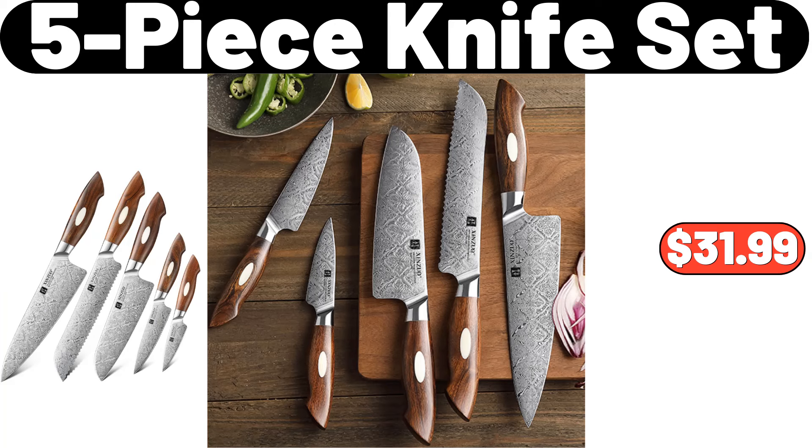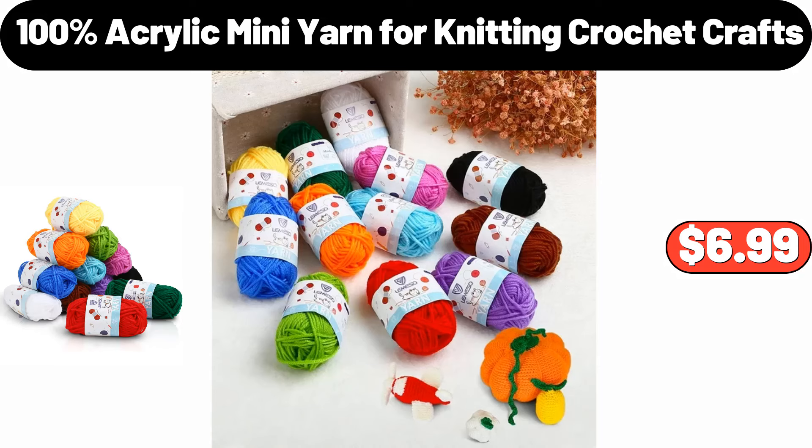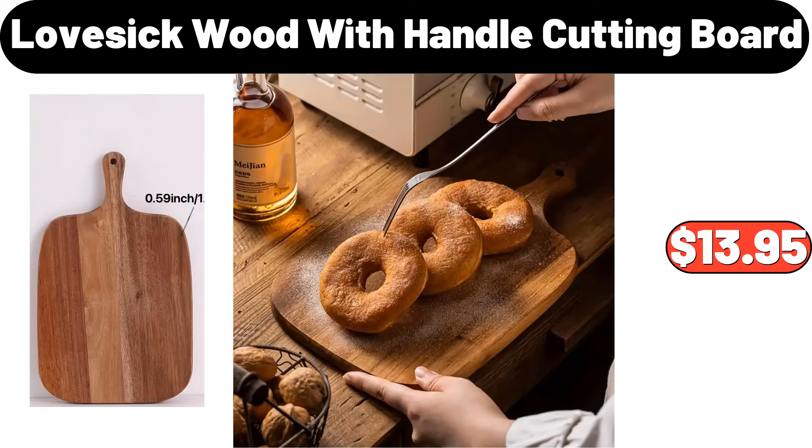Five-Piece Knife Set, $31.99. Butter Dish with Lid, $7.99. 100% Acrylic Mini Yarn for Knitting Crochet Crafts, $6.99. Lovesick Wood with Handle Cutting Board, $13.95.